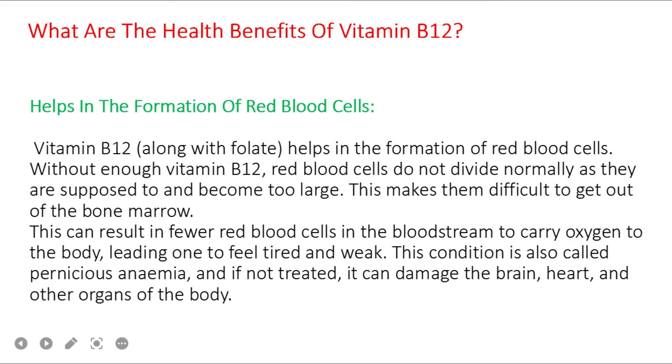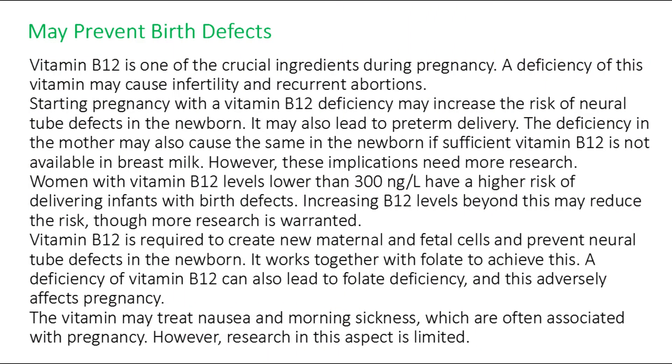Benefit number two: vitamin B12 may prevent birth defects. It is one of the crucial nutrients during pregnancy. A deficiency may cause infertility and recurrent abortions. Starting pregnancy with a vitamin B12 deficiency may increase the risk of neural tube defects in the newborn and may also lead to preterm delivery. Deficiency in the mother may also affect the newborn if sufficient vitamin B12 is not available in breast milk. Women with B12 levels lower than 300 ng/L have a higher risk of delivering infants with birth defects.